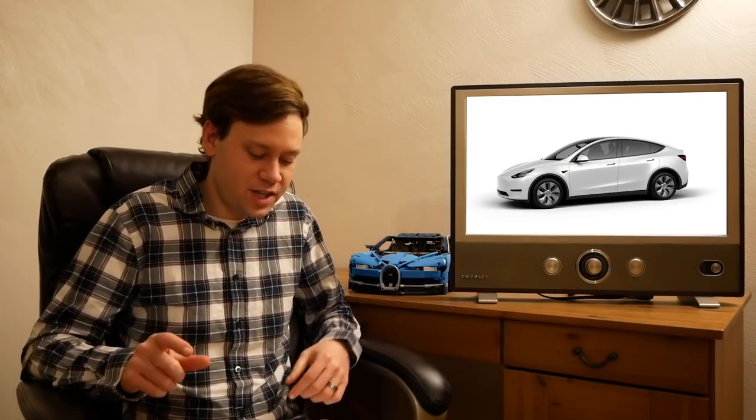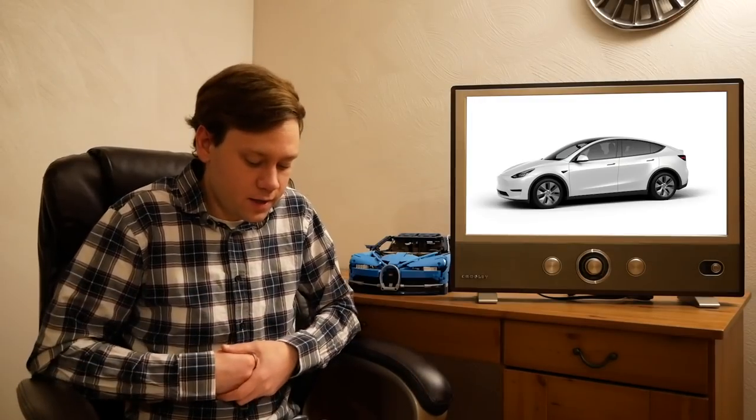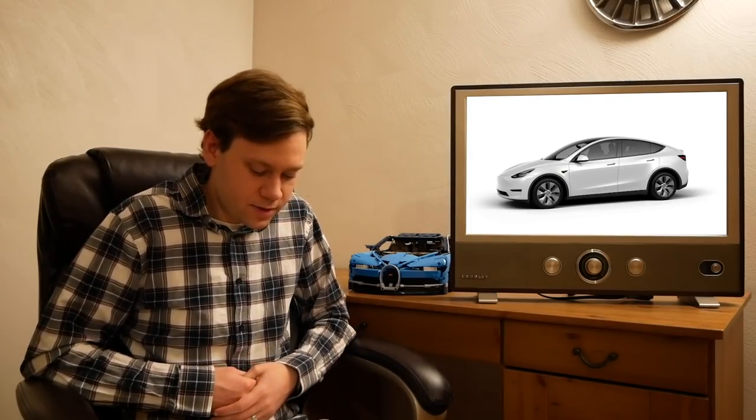Speaking of Tesla, they just revealed the standard range version of the Model Y this week. It makes the starting price $8,000 cheaper than before — about $800 cheaper than the Mustang Mach-E right now, before tax incentives that you get on the Mach-E but not on Teslas anymore. The Tesla still is a little more capable: 244 miles of range versus 230 for the base Mach-E. This base Model Y is single motor, meaning rear-wheel drive and slower — Tesla claims 5.3 seconds 0-60, a half second slower than the dual motor long range version. Tesla also made the third row available as a $3,000 option.